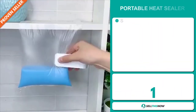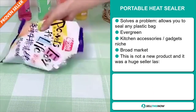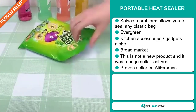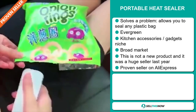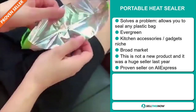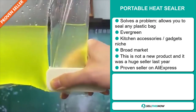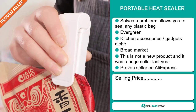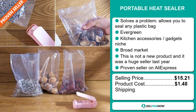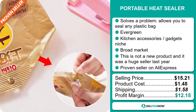Our next product is the Portable Heat Sealer. Now this is a definite problem solver — it allows you to seal any plastic bag. It's an evergreen product, which means it's not seasonal and you can sell this all year round. It falls under the kitchen accessory and gadgets niche market, and we also think that this item has a broad market base. This is not a new product — it was a huge seller last year on the market. It's a proven seller on AliExpress with many, many orders. The selling price for the Portable Heat Sealer is $15.21, whereas the product cost is only $1.48. Shipping will set you back $1.58, so you're looking at a good profit margin of $12.15. Sell this now.